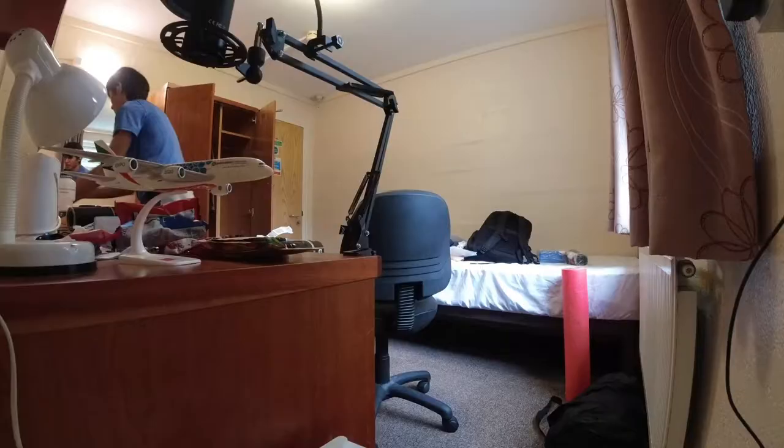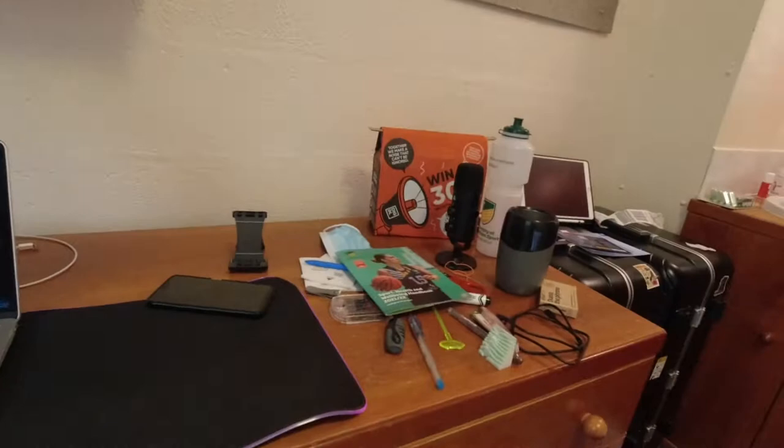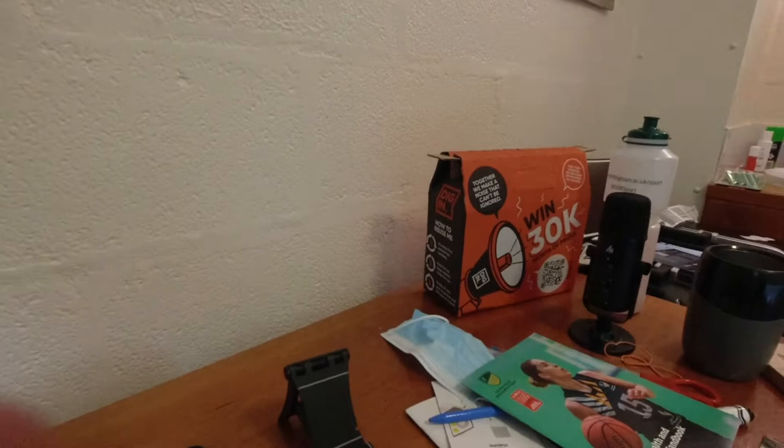Even after an hour of cleaning up, I'm still not done. There's still some stuff there. Varin is here doing her own stuff. Now I'm just going to do some simple unboxing because the school actually provided some freebies. Let me just set the camera here and then let's do this.